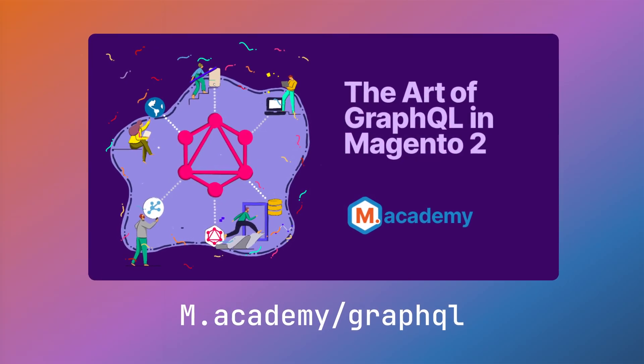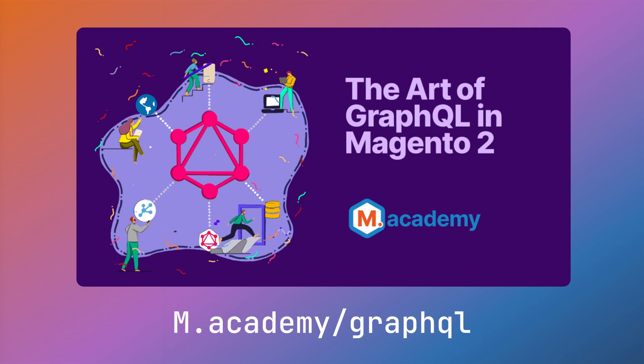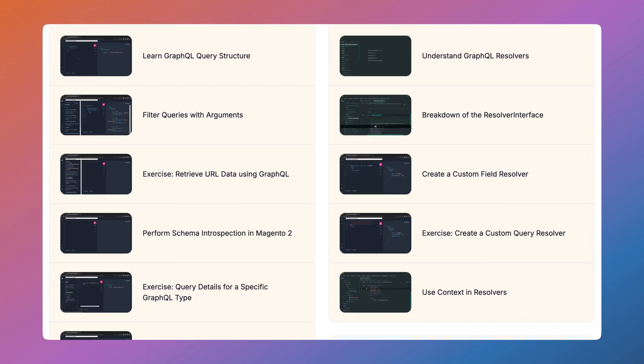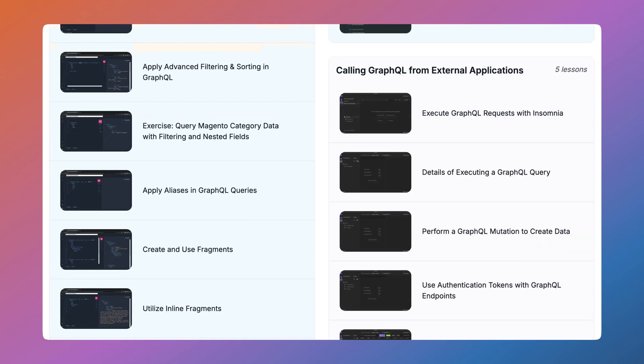If you'd like to learn everything needed to work with and develop custom GraphQL endpoints in Magento — even if you know nothing about GraphQL — check out the course 'The Art of GraphQL in Magento 2.' It covers schemas, queries, mutations, resolvers, and fragments. GraphQL is becoming increasingly important with the rise of SaaS offerings, headless storefronts like Adobe Commerce Cloud, PWA offerings, and the growing popularity of MCPs and AI agents, making it a skill that will be indispensable moving forward.